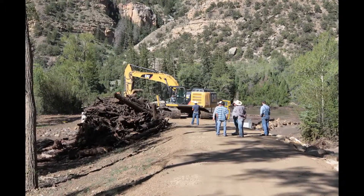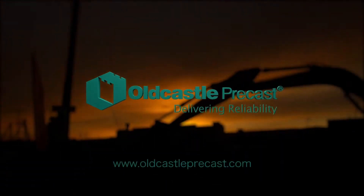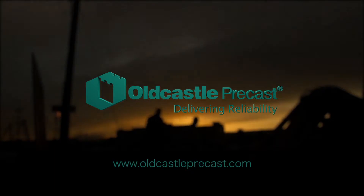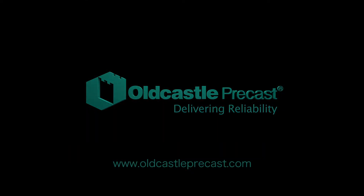To learn more about Old Castle Precast, visit us at www.oldcastleprecast.com or contact us at 888-965-3227.